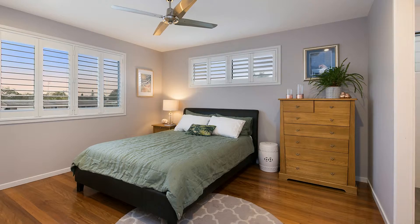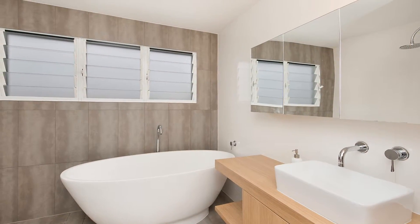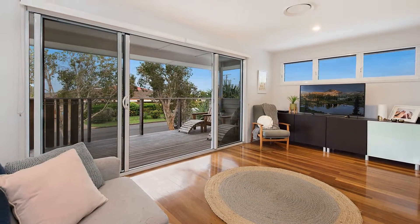Upstairs, another three double bedrooms, including the master bedroom with en-suite and a second living area with its own north-facing deck will impress.